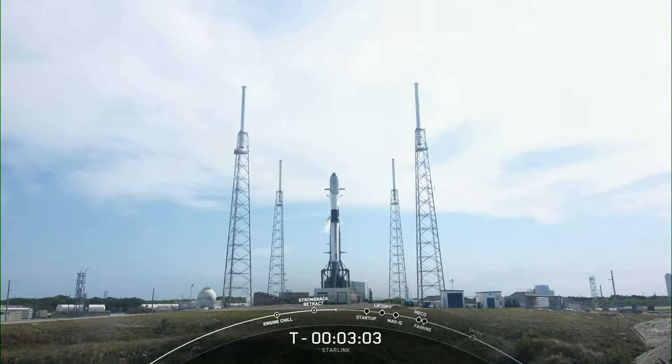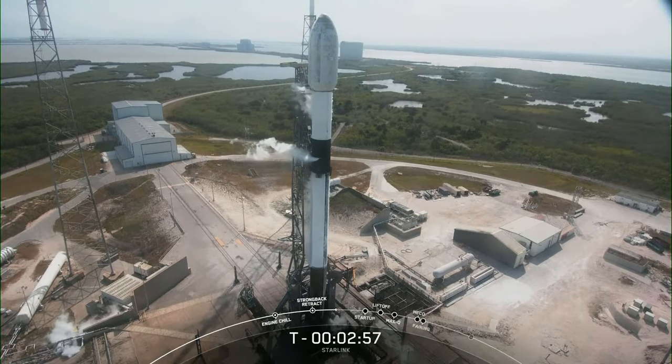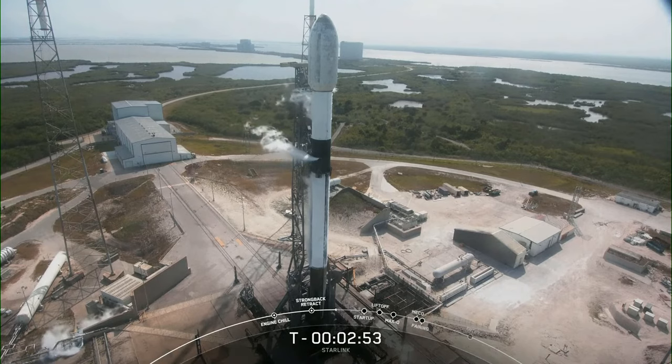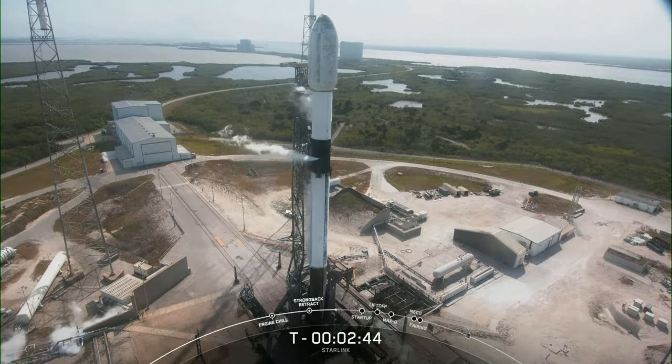Phase one lock float is complete, and with that, the Falcon 9 first stage is fully loaded with RP-1 and liquid oxygen. We're just awaiting the completion of liquid oxygen loading on the second stage, which should be closing out in around 45 seconds at T minus 2 minutes.